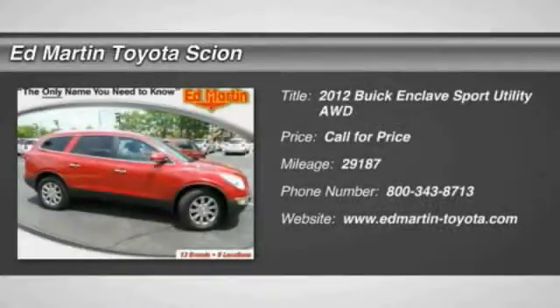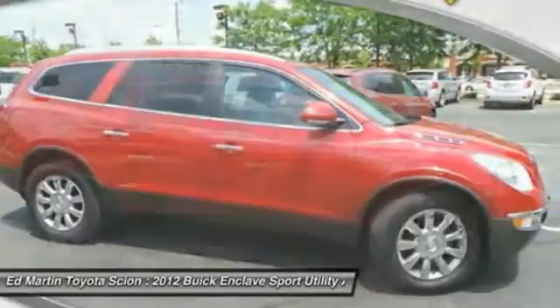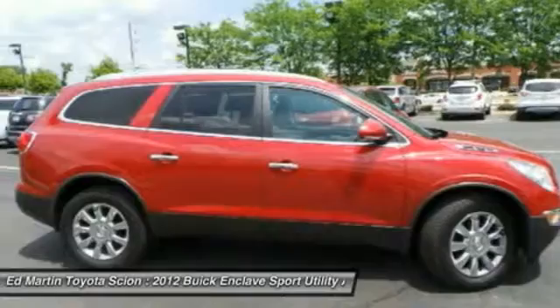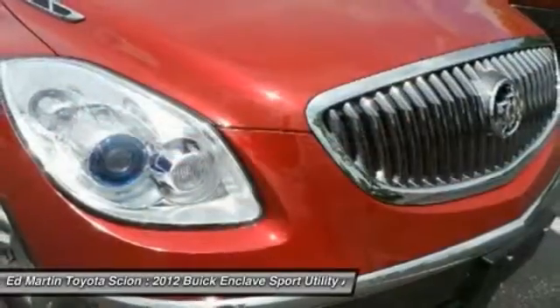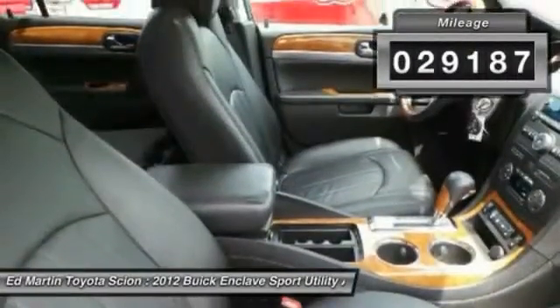The 2012 Enclave offers three rows of seats, standard, with seating for up to eight passengers. Not only is it roomy and stylish, but Buick really did its homework on this vehicle. They did not cut any corners. This vehicle has less than 30,000 miles.